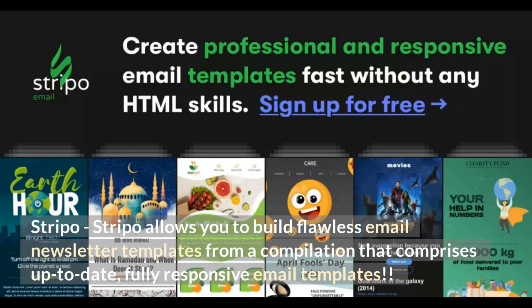Stripo. Stripo allows you to build flawless email newsletter templates from a compilation that comprises up-to-date, fully responsive email templates.